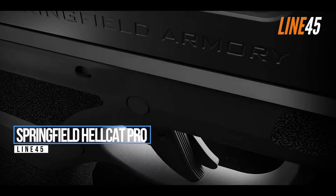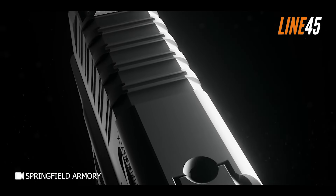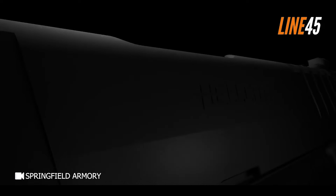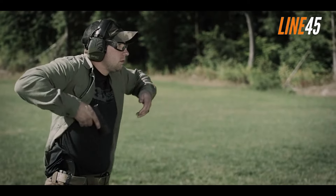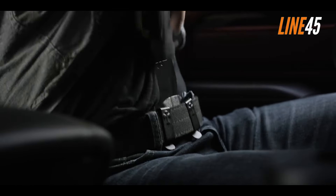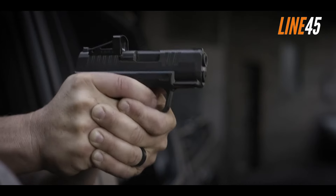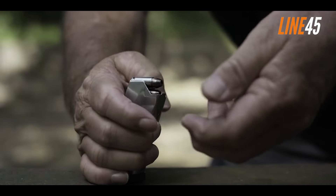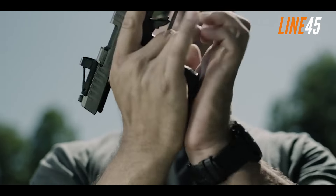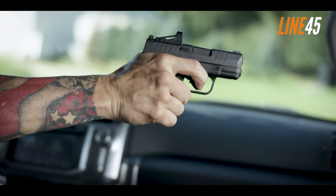Springfield Hellcat Pro. The Hellcat Pro carries more rounds than the original Hellcat. The original has a capacity of 11 plus 1 rounds, while the Hellcat Pro sports a stunning 15 plus 1 capacity, despite the size increase not being that significant. The Hellcat Pro is still a concealable pistol and features modernized capabilities such as an optics-ready configuration. Its slide footprint is compatible with the Shield RMS-C pattern, making the gun suitable for red dots such as the Romeo Zero.